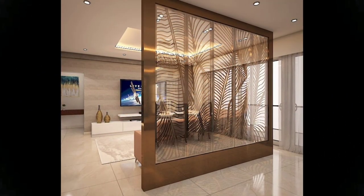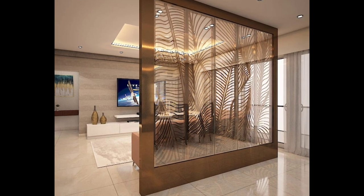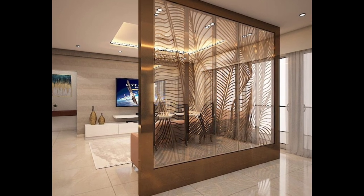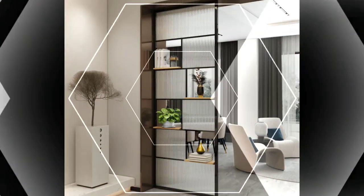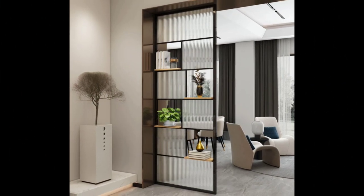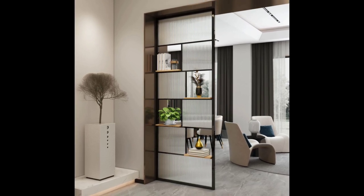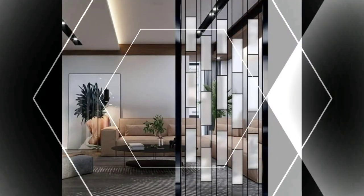Single panel room dividers and shoji screen stands — screen stands create flat panel room dividers: a limited number of specialty room divider websites offer unique shoji screen stands sized to fit three, four, five, or six panel Japanese-style room dividers.